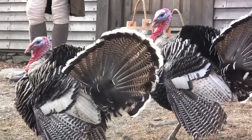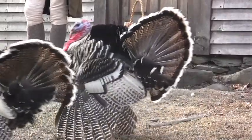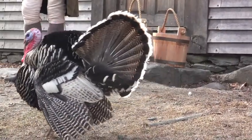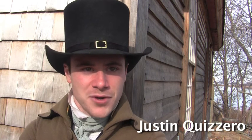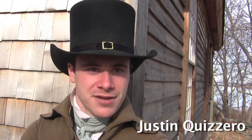The turkeys that we keep here are a breed called Narragansett turkeys. They are believed to have been developed starting in the 17th and into the 18th centuries. Most people think that they are a cross between the wild turkeys of New England and turkeys that European colonists had brought with them from Europe, which got there via the Spanish from Central and South America.